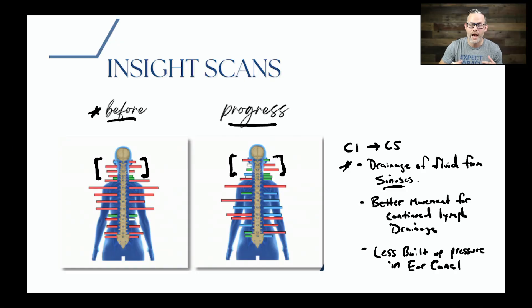I'm going to switch screens here and look at what we call an insight scan. This insight scan is actually an EMG scan — think of that as looking at the energy and tension on a kiddo's nervous system. In this case it's Bryce's, and we get to see the amazing progress of her before scan and her progress scan.